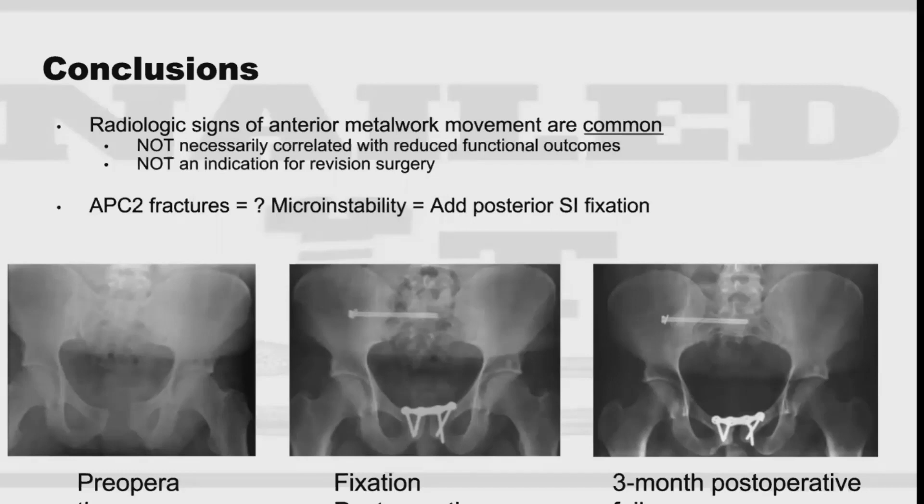In conclusion, the authors found that postoperative radiographic signs of movement in the anterior metalwork were common, but functional outcomes were comparable with the rest of the group. Metalwork movement overall did not correlate with reduced functional outcomes, so it's not a sole indication for revision surgery unless a patient has combined recurrent symptomatic diastasis. With APC2, that 2.5 centimeter diastasis means the sacrotuberous and sacrospinous ligaments are torn, so there is some instability posteriorly — which is why added posterior fixation may benefit all APC2 injuries.